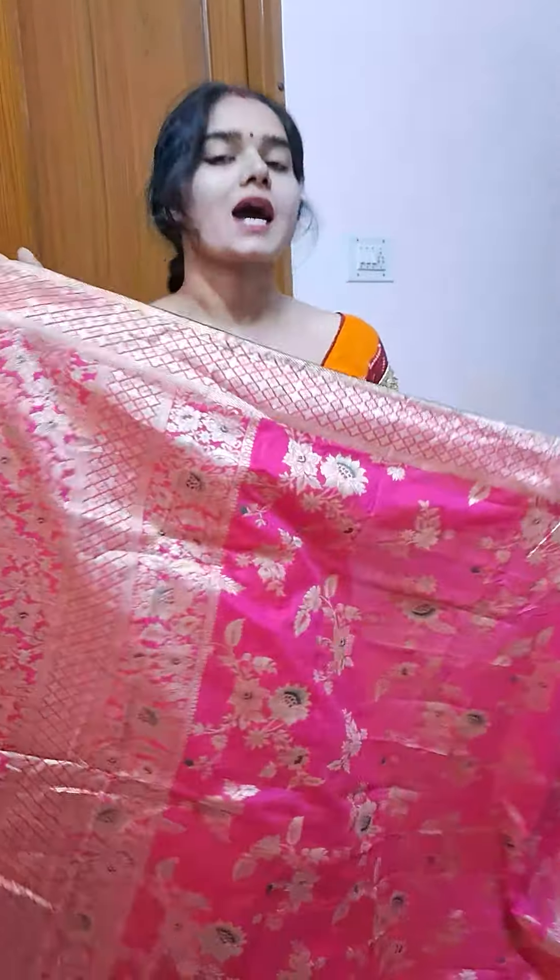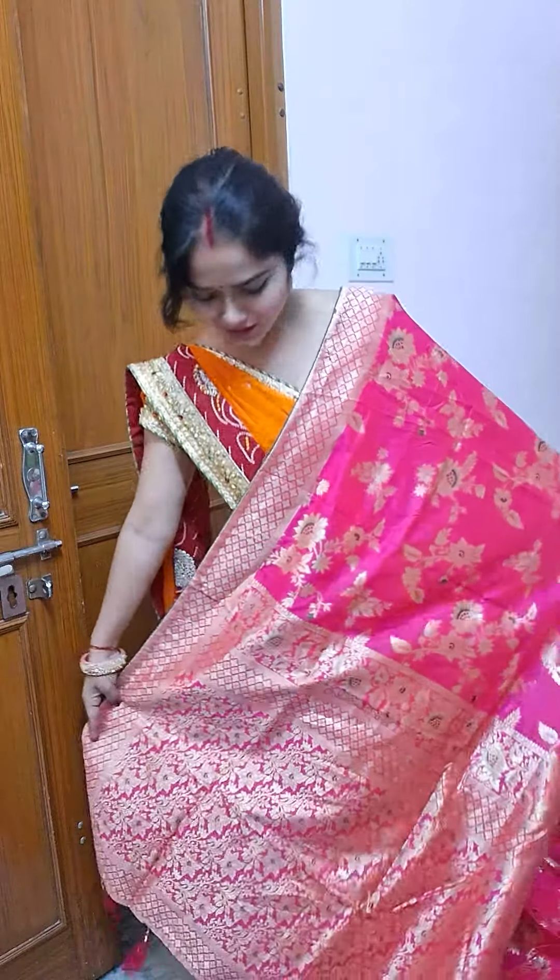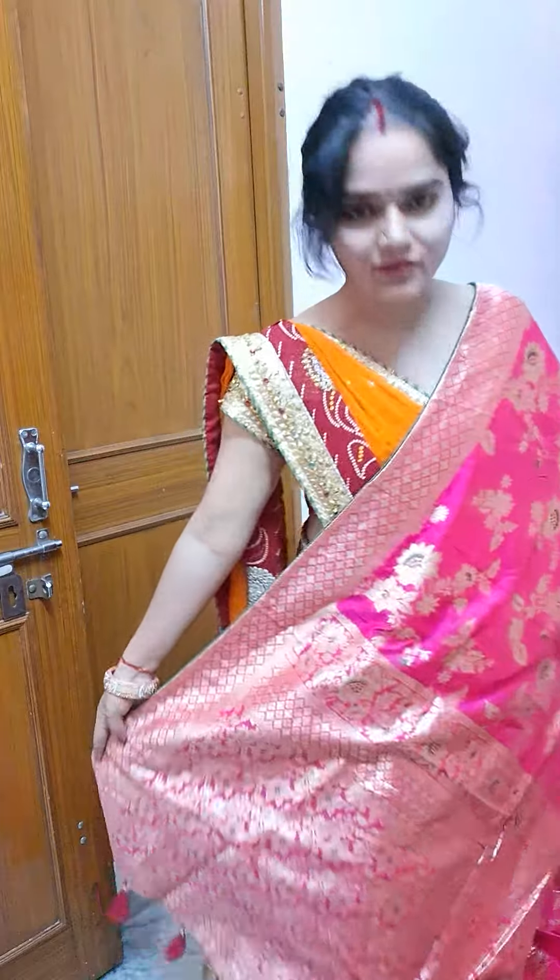Hello! Today I am going to show you all about the design of Monjuri's fashion kit.